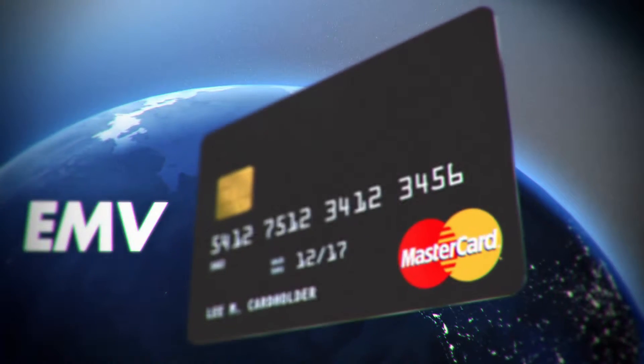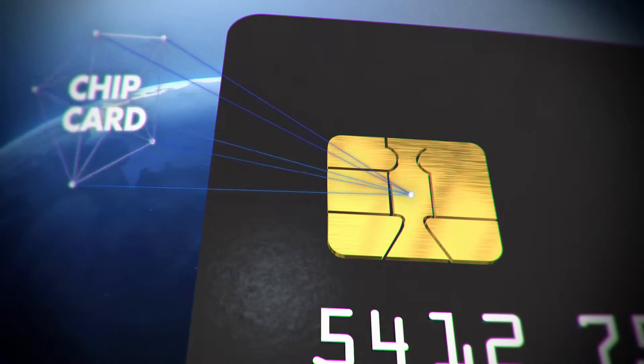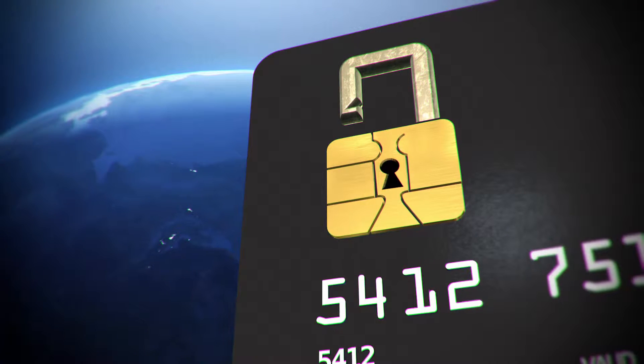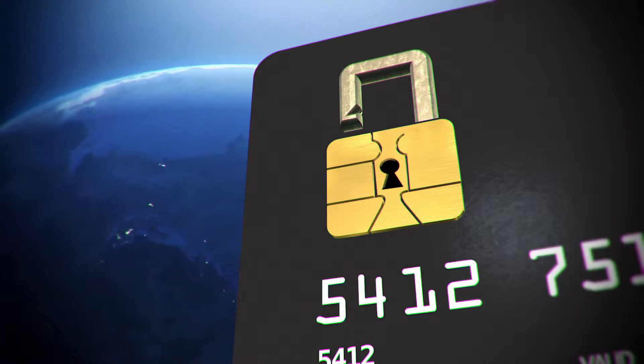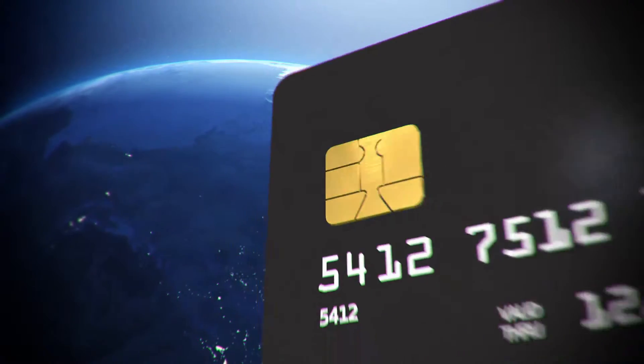Welcome to the world of EMV, also known as Europay MasterCard Visa. Commonly known as chip cards or smart cards, EMV is bringing enhanced security to our card payments worldwide, making an already secure card even safer. What makes an EMV card so secure?